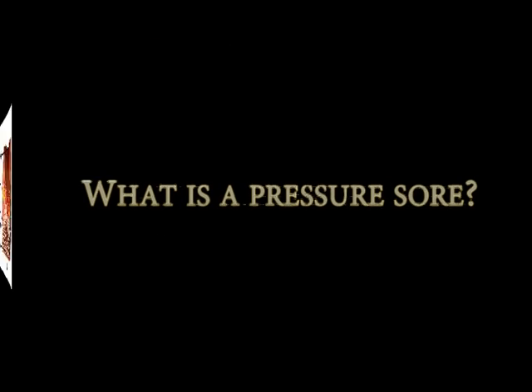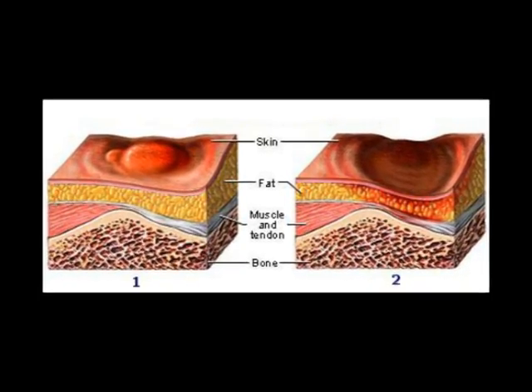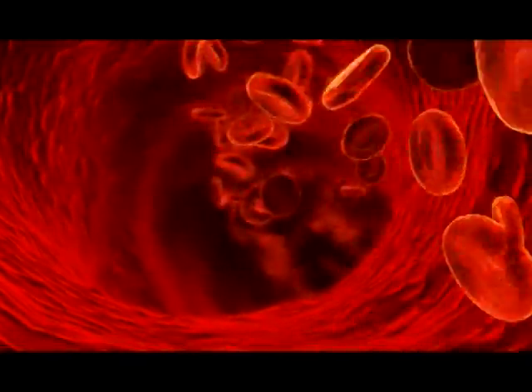What is a pressure sore? A pressure sore is an area of the skin or underlying tissue that is damaged due to loss of blood flow to the area. Blood flow to the skin keeps it alive and healthy. If the skin does not get blood, it will die.